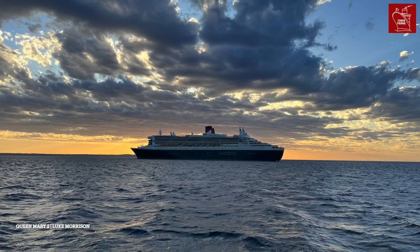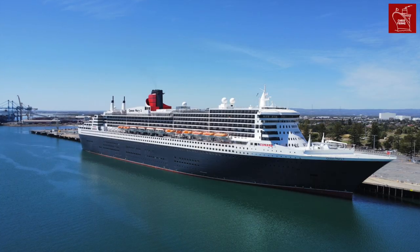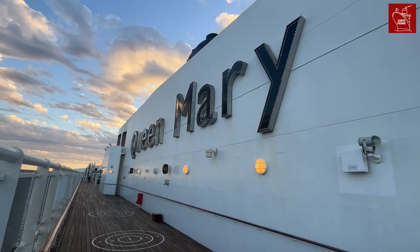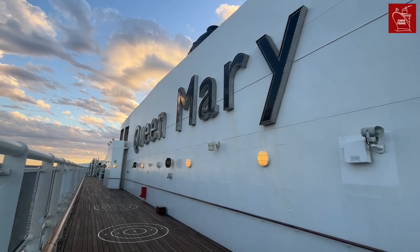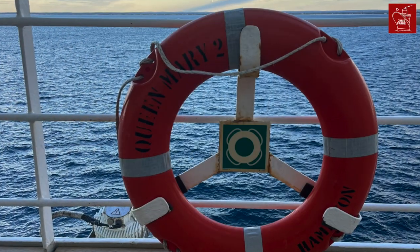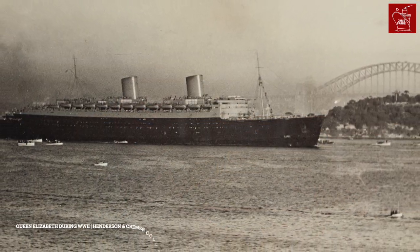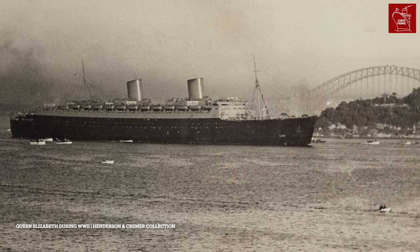This week Cunard launched a special photographic exhibition to celebrate a centenary of photography taken aboard their ships. The occasion acknowledges the introduction of onboard photographers who have been sailing with Cunard ships since 1923. Throughout a centenary of shipboard photography, many unique moments have been captured from aboard the Cunard ships.